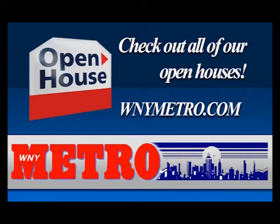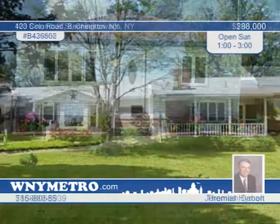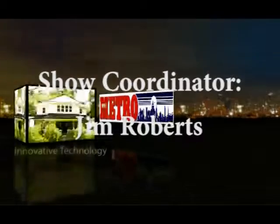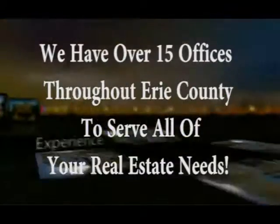And now here's a recap of today's open house opportunities. Welcome back. We hope you found the perfect home in our lineup today — we urge you to call right away to arrange a private showing. You can find us on the web at www.wnymetro.com where you can review this edition and find even more great homes. Don't forget to tune in next week as we feature another great lineup on the WNY Metro Home Showcase. We'll see you next week.